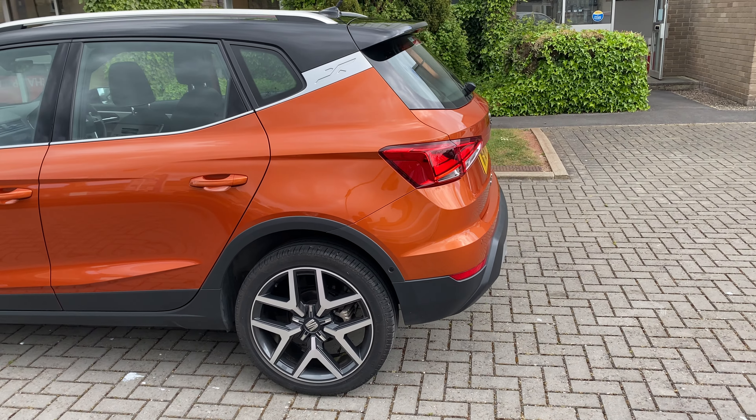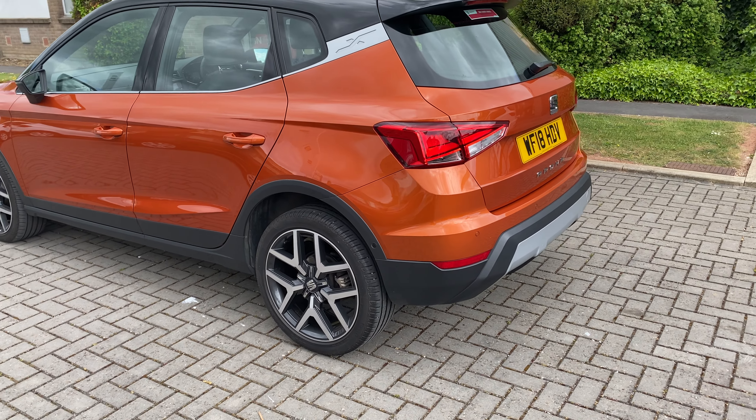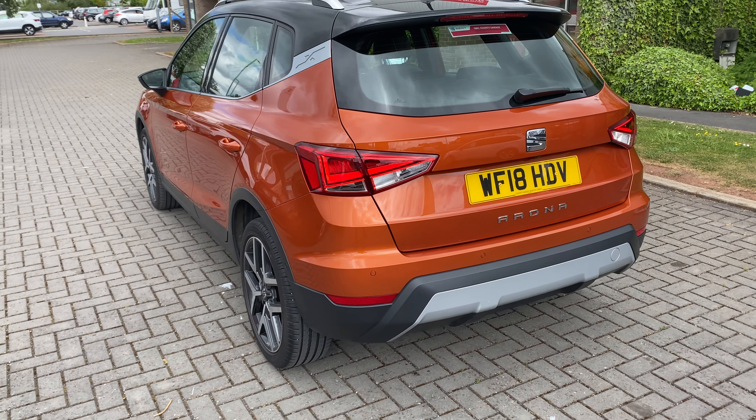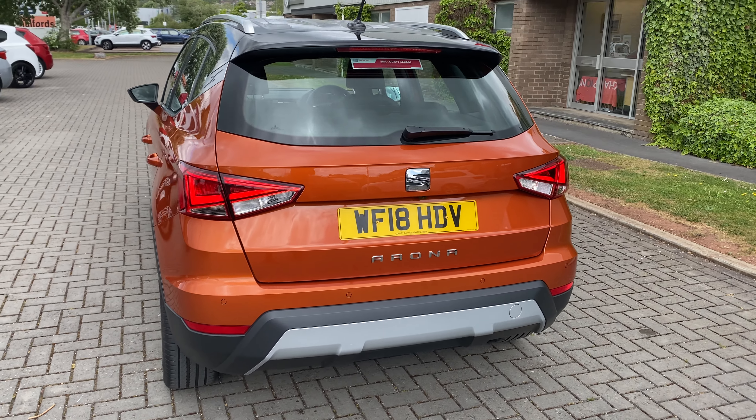In the SEAT world, this being the Excellence Luxe is the top-of-the-range model. As we walk around, hopefully this will give you an idea as to the car's specification and more importantly the car's condition.